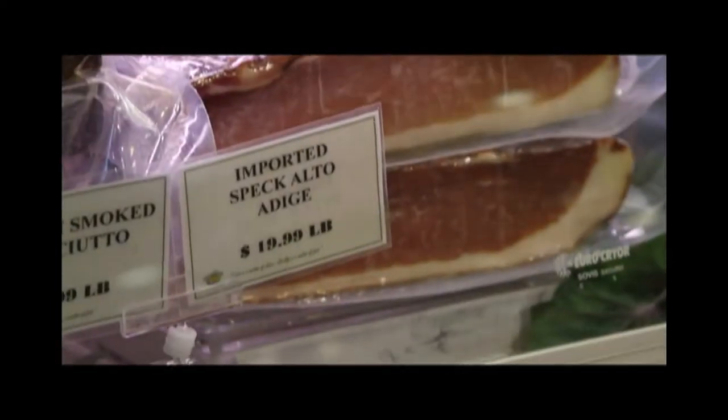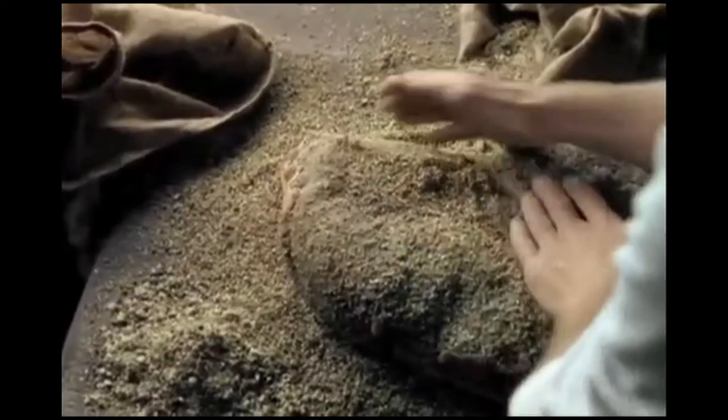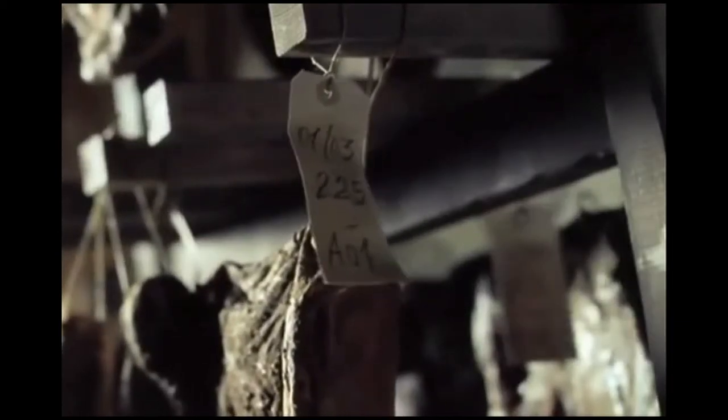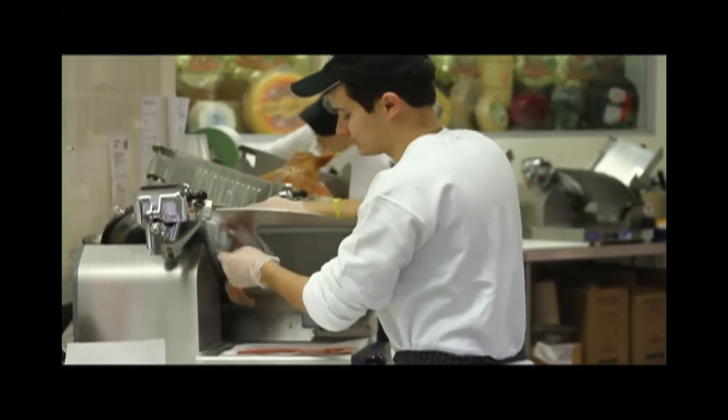Speck Alto Adige is a lightly smoked raw ham that offers a distinct flavor created due to its unique and lengthy aging process. The delicate aroma and defining taste of Speck Alto Adige is the result of the emerging cultures of Europe's northern Germanic states and southern Mediterranean regions. Speck Alto Adige was created in an effort to preserve meat for farmers and their families. Today, Speck Alto Adige has grown into a gourmet ham appreciated by consumers worldwide.